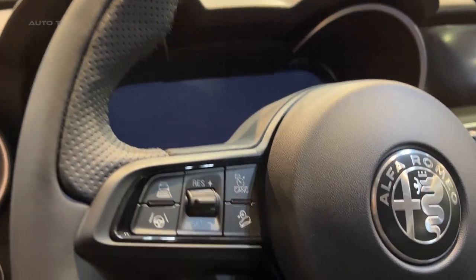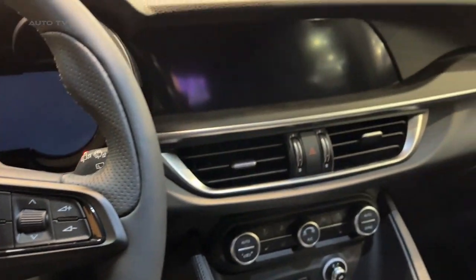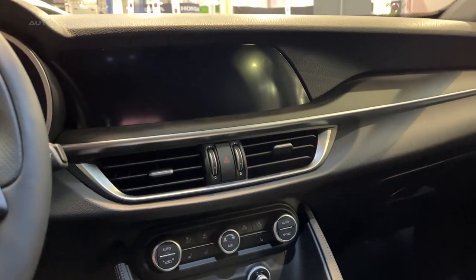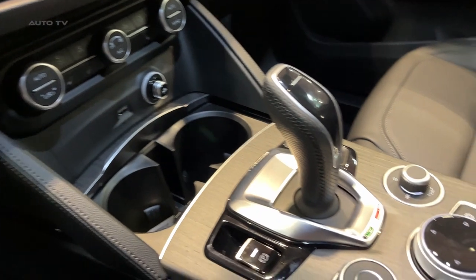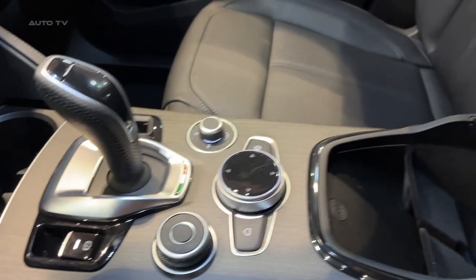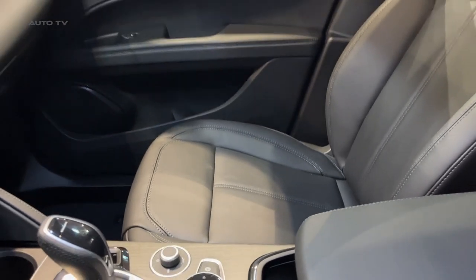The Ti trim balances features and performance at an appealing price, adding leather, navigation, 19-inch wheels, and a sunroof. While competitive in acceleration and MPG ratings, the infotainment system trails rivals in responsiveness, though standard Apple CarPlay and Android Auto helps offset this.